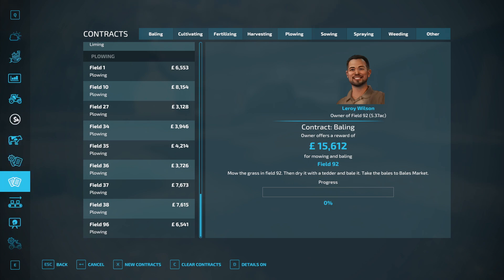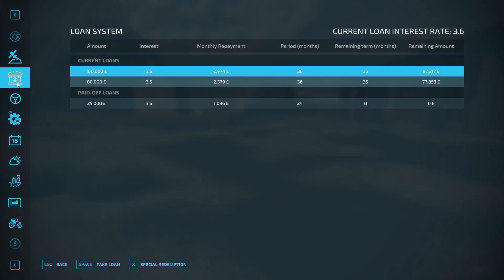We don't have animals. Regarding money: I've paid off the $25,000 loan from contracts. We still have the $100,000 loan used to buy our starting equipment, and the $80,000 I added to buy the tedder and the little orange tractor — the Kubota.